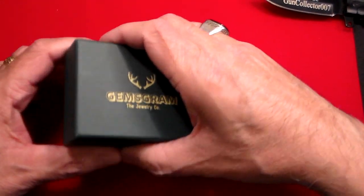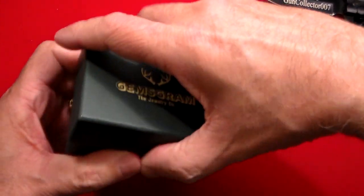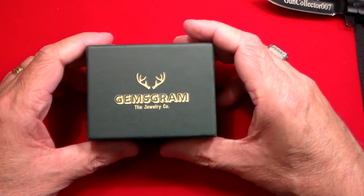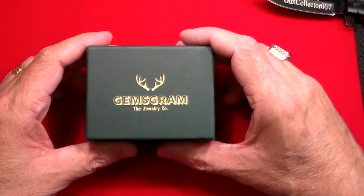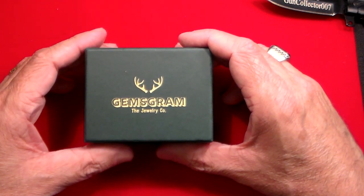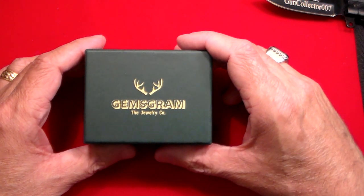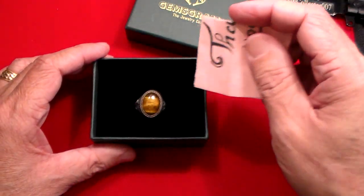Let's take a look at this ring, again by Gemsgram. I noticed that they've not only started selling their products on eBay, they also now sell them on Walmart, Amazon, etc. I'm going to put all the links below because if you guys like jewelry and you look for something that's affordable, you've got to check this out.